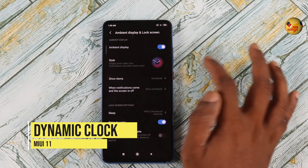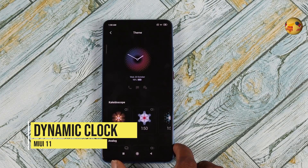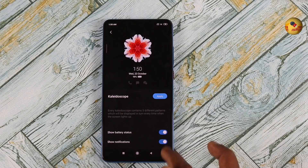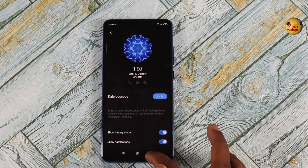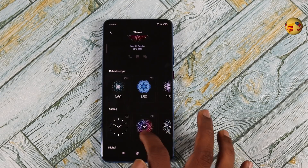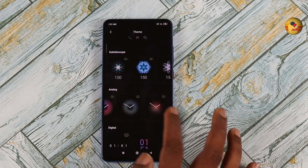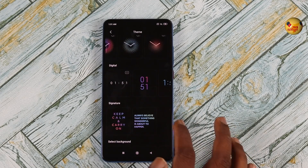You can use the dynamic clock settings. If you look at the ambient display and lock screen settings, there is a style option. You can use the Kaleidoscope option, as well as the dynamic clock.